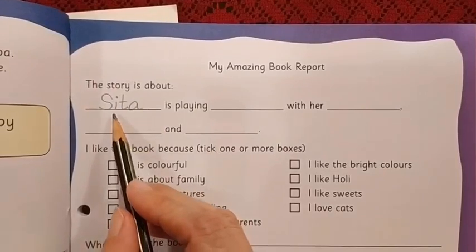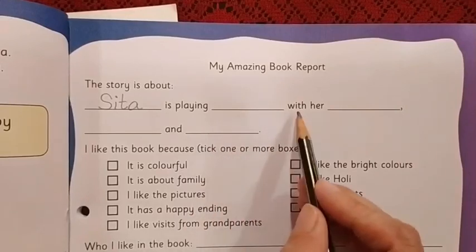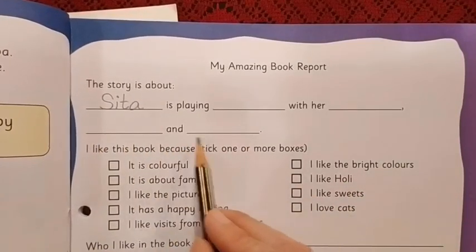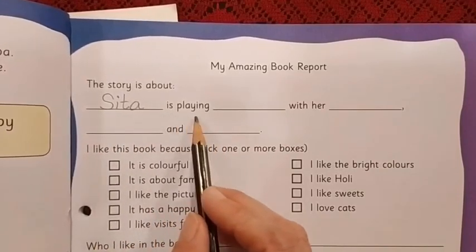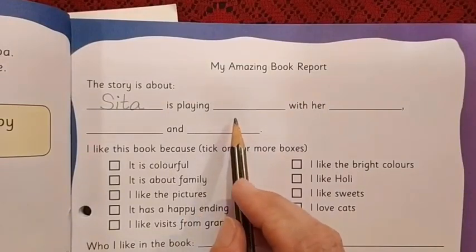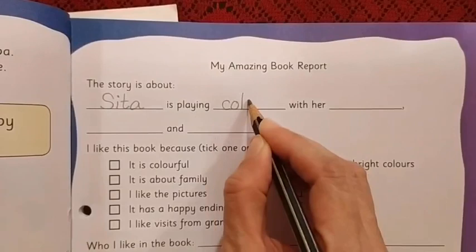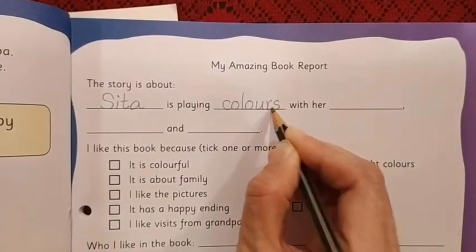Now let us read once more: Sita is playing. Then again a blank, then 'with her,' then again a blank and a comma, again a blank and a blank. What to write? Sita is playing — what is she playing? She is playing colors. So here we are going to write the word: Colors.